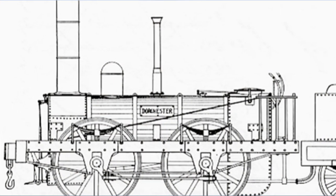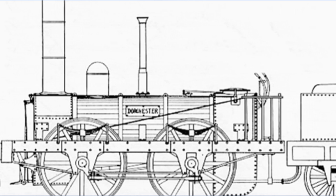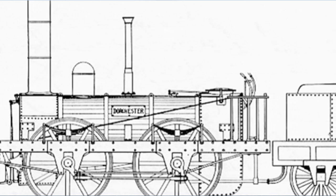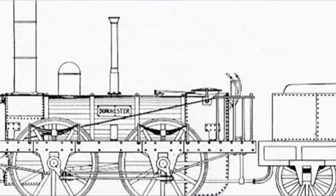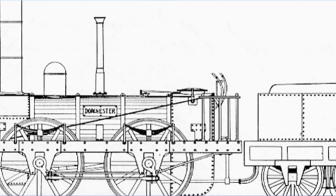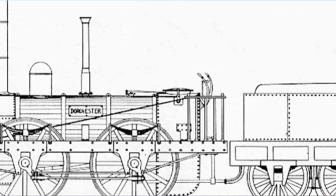The wrought iron boiler barrel was six feet six inches long and two feet three inches in diameter. It contained 64 or 65 — depending on which page of the Stephenson order book you read — brass tubes one and five-eighths inches outside diameter. The firebox wrapper added two feet to the length of the boiler and the smoke box was also two feet long.